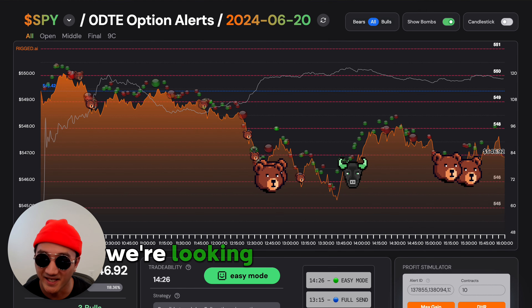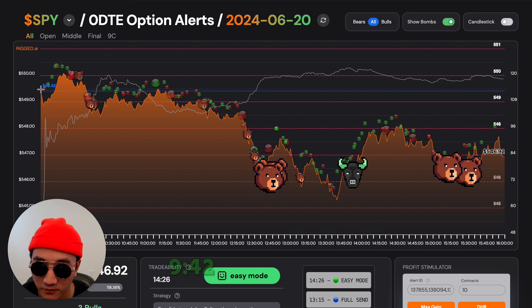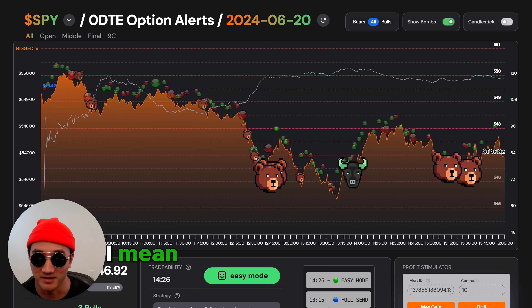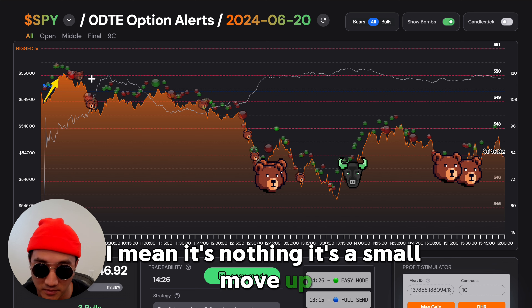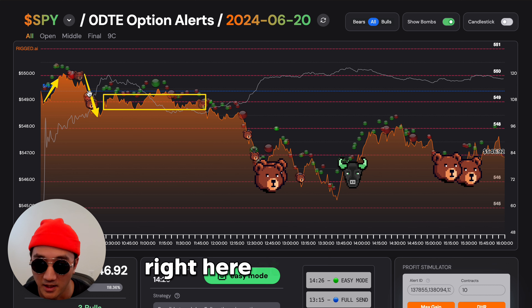We're looking at June 20th on SPY. We open at $549.42 — it's nothing, just a small move up, move down. And then chop, right here at the strike.